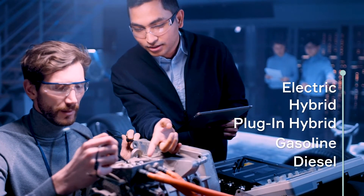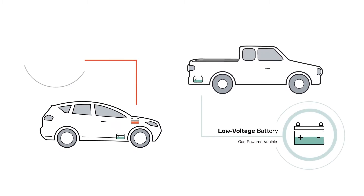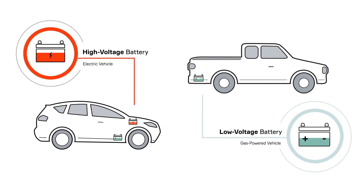In this video, we're going to show you how. A lot of different factors can affect battery life, whether we're talking about low-voltage or high-voltage batteries.